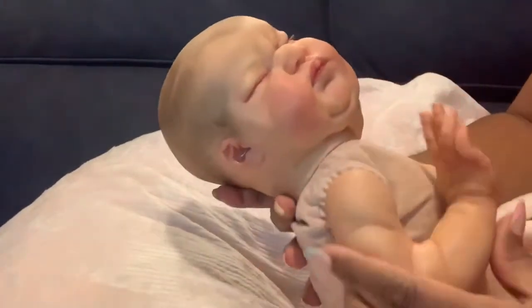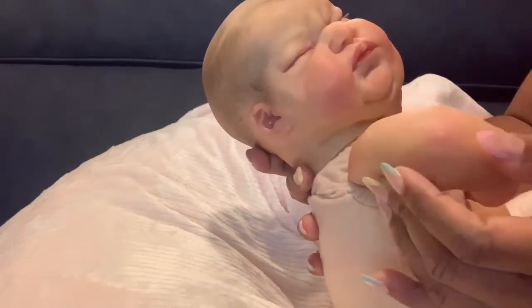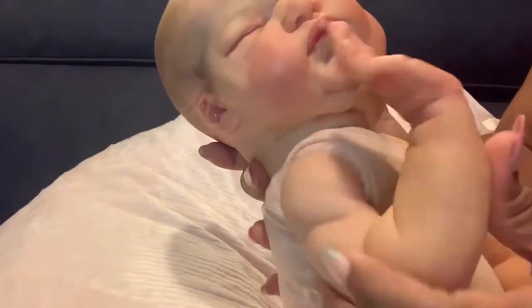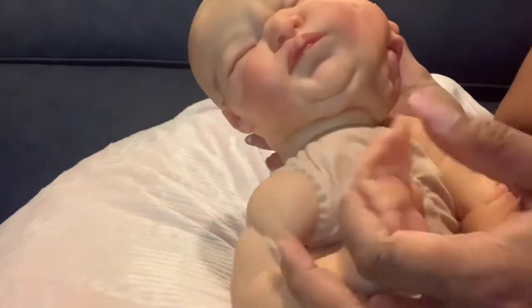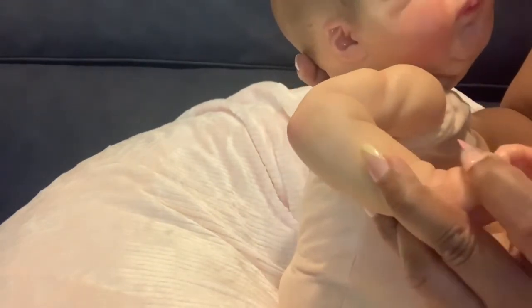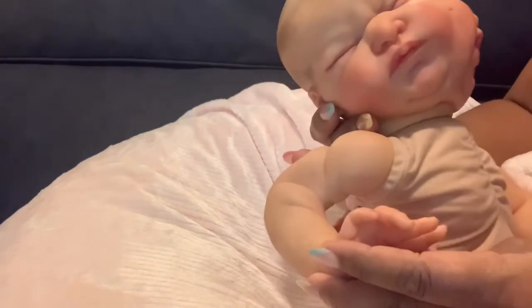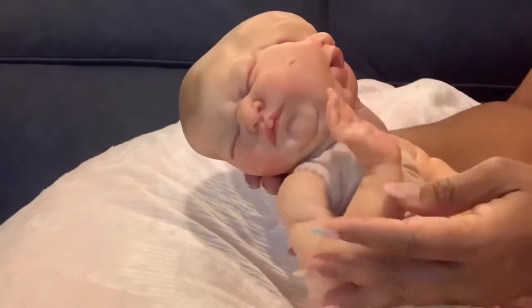Look at this arm — the artist put blushing on the elbow, and look how this hand is sculpted, curled like this. She has very long fingers. The artist took her time detailing the fingernails — each nail has a moon at the top and is lightly tipped for realism. The sculpting of this arm is just amazing. Look at the little rolls going right up like that.